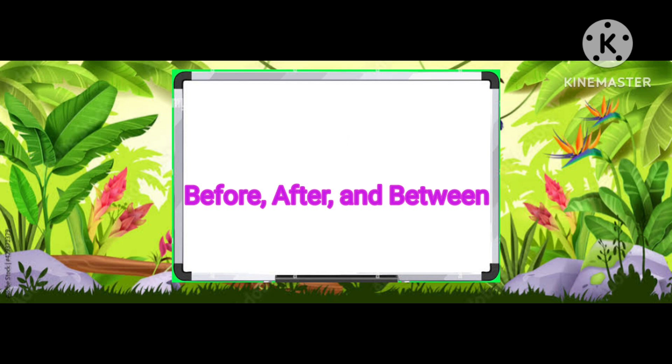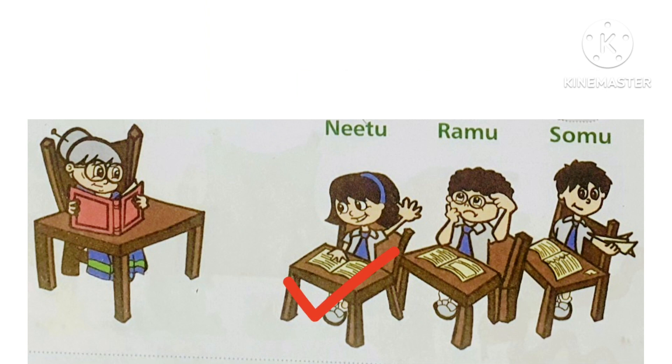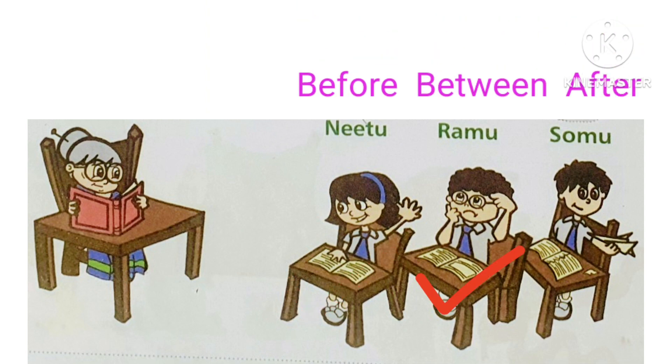Let's give the answer of before, after and between. Neetu is before Ramu, and Ramu is between Neetu and Somu, and Somu is after Ramu.